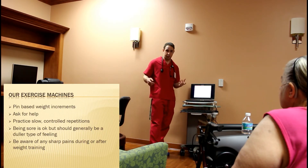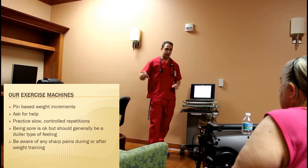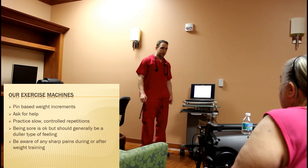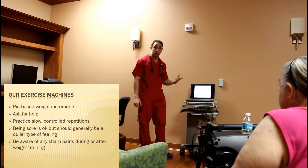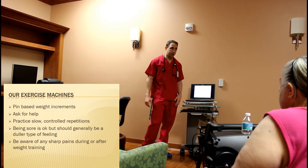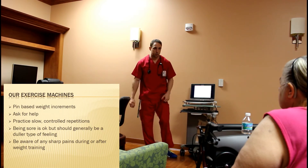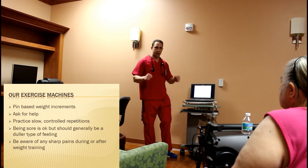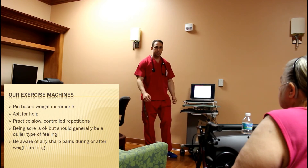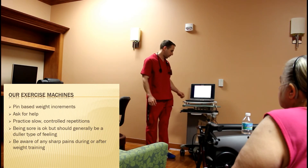Our exercise machines here are all pin-based — they have numbers with the pins that tell you how much weight is on them. We want slower, controlled reps. We don't want to be throwing things around or allow any machines to jerk us, because that's going to put extra tension and could do some things with our ligaments.